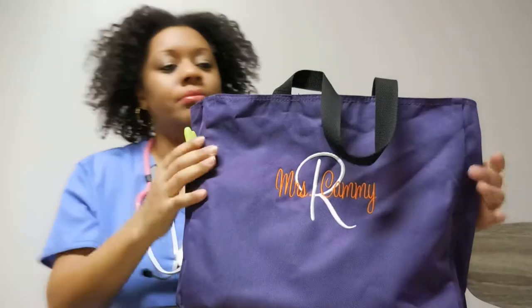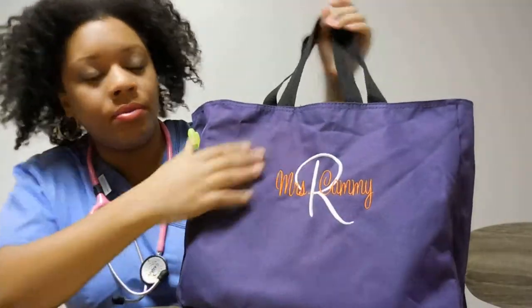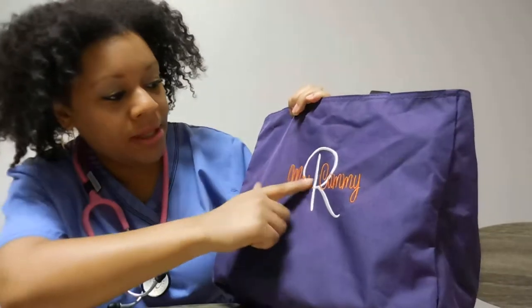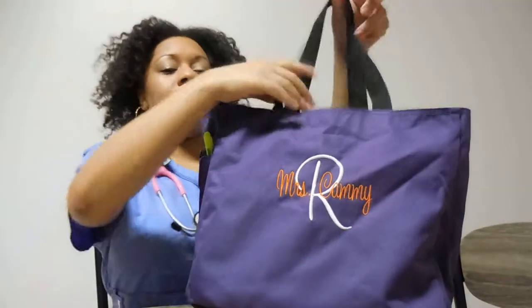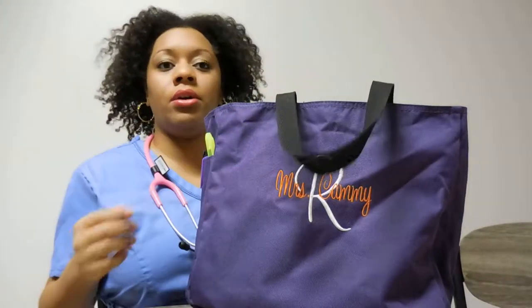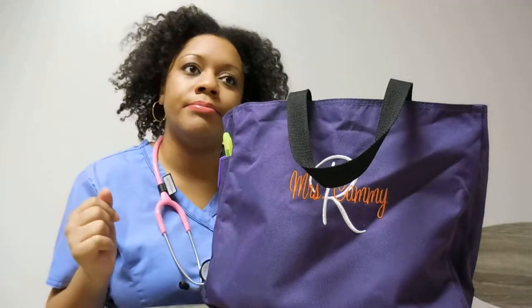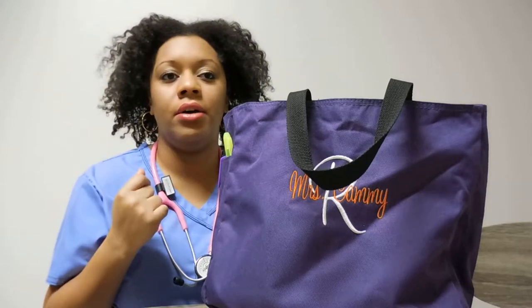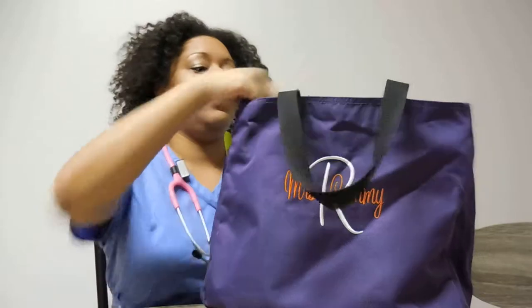This is my bag that I take to work. This is the bag that I got for all my bridesmaids for my wedding. So I got myself one that says Miss Ray — basically Miss Candy Ray. So this is my nursing bag, this is what I grab when I go to work. The only thing that's not in here is my ID. I keep that in the car so I will never forget it.